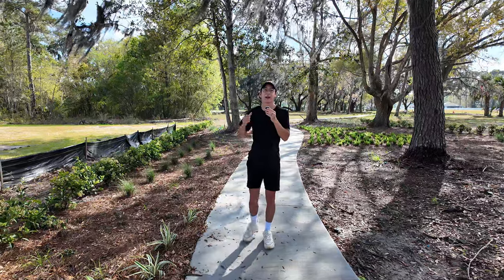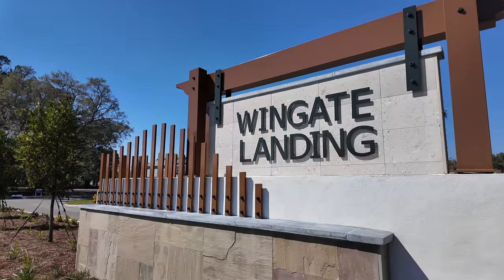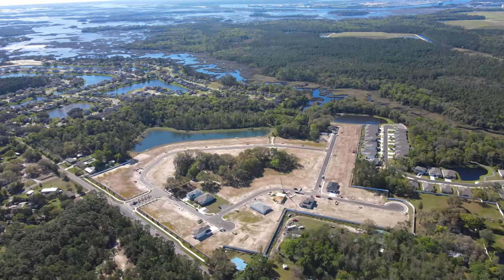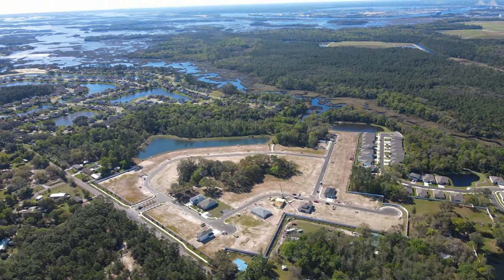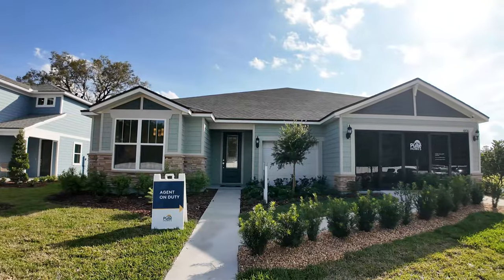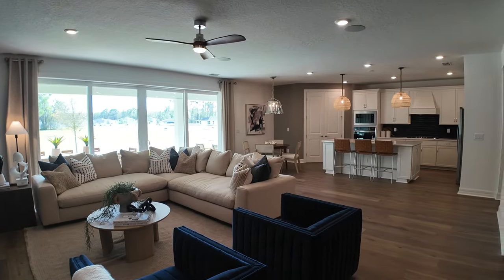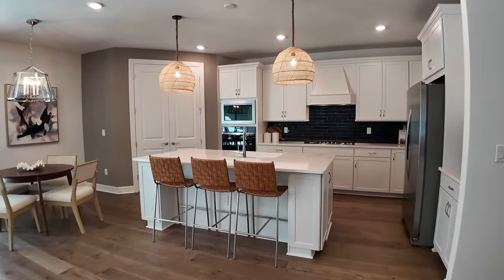What is up everyone? I think I've found my newest favorite model home that I've seen in quite some time. I'm here on the north side of Jacksonville in a brand new construction community by Pulte Homes called Wingate Landing. They have the Easley Grand model floor plan, which is 4,000 square feet, and I'm excited to show you what that looks like inside and out.